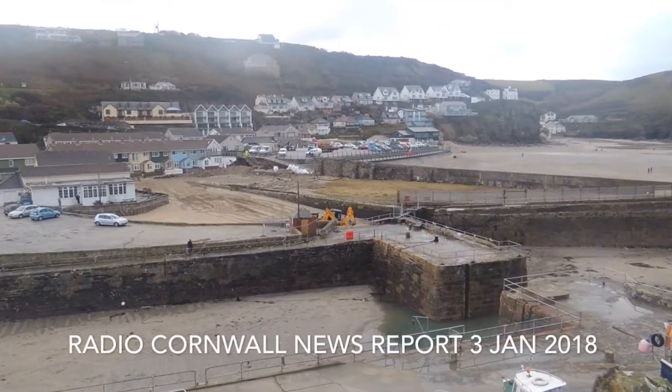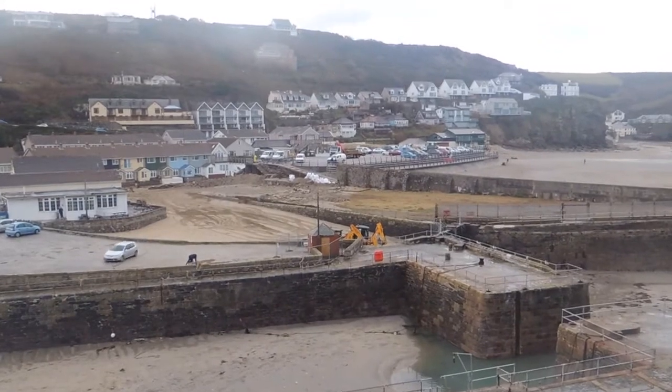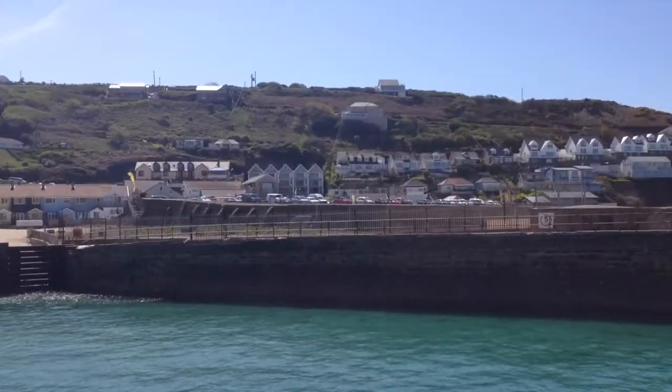In Portreith, a 30-foot section of the harbour wall was washed away this morning and police and Cormac workers are now on the scene. We've got some footage taken from this point previously — let's have a look.